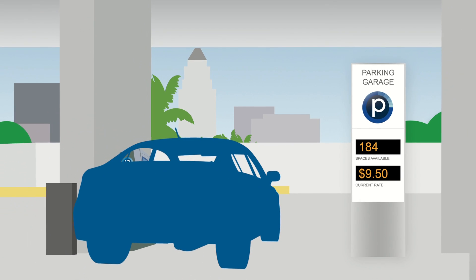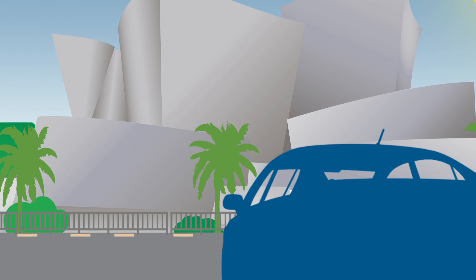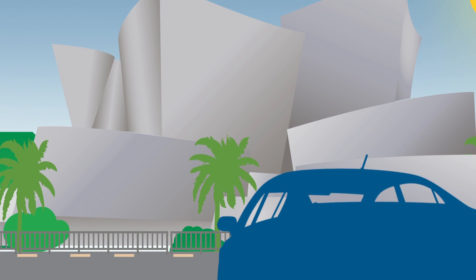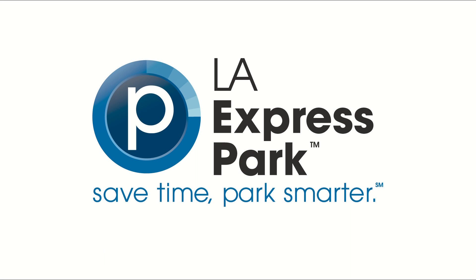For work or for fun, LA Express Park takes the stress out of parking through the use of advanced parking technologies and good old fashioned common sense. LA Express Park — Save time. Park smarter.